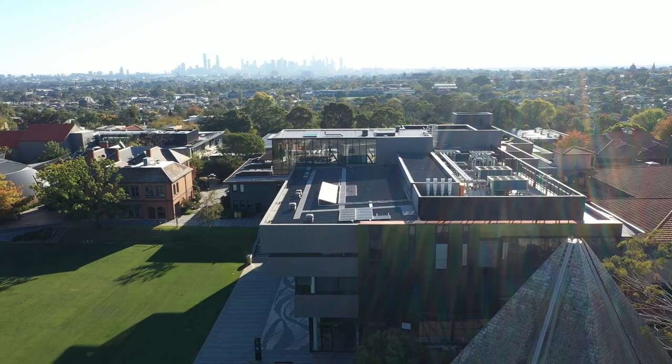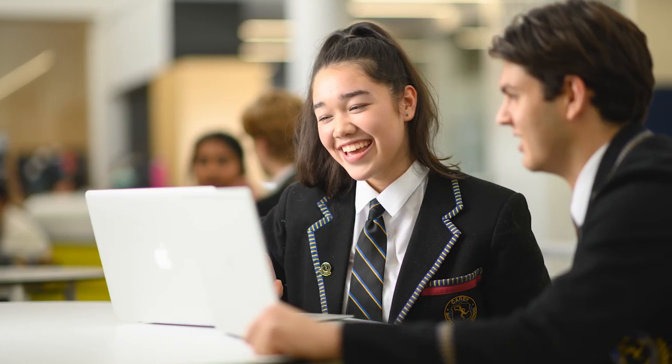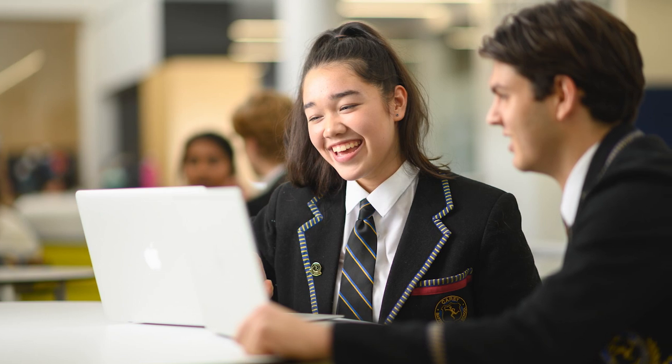We recognise that our students are going to leave us and enter a world that's much more complicated in terms of work and expectations, and we know it's our responsibility to care for our students and help them to be prepared for this great opportunity. Co-education at Carey offers our students the opportunity to be part of a community which reflects not only our school's values but also the broader community.